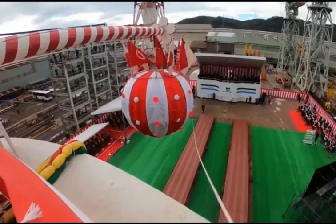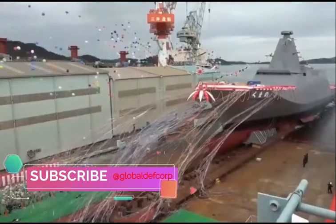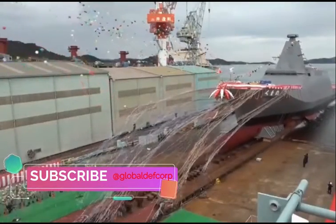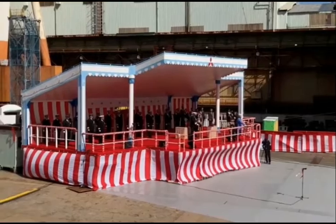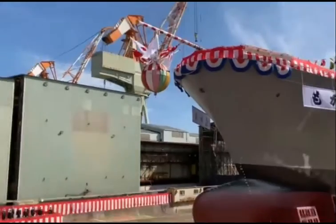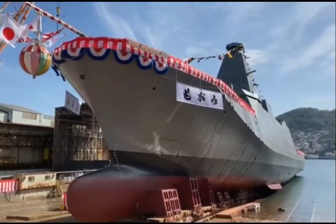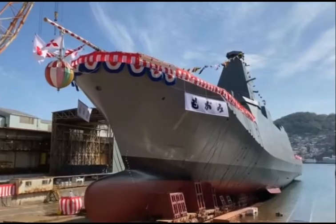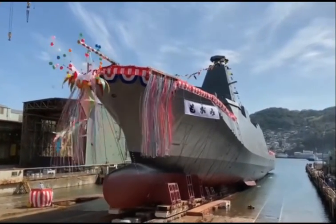In addition, the video wall can display any kind of information typically shown on multi-function consoles. Information from the engine control room, typically displayed as part of the Integrated Platform Management System, can now be shown in the CIC via the video wall. Tasks such as engine control, damage control, and firefighting control can now take place from inside the CIC.